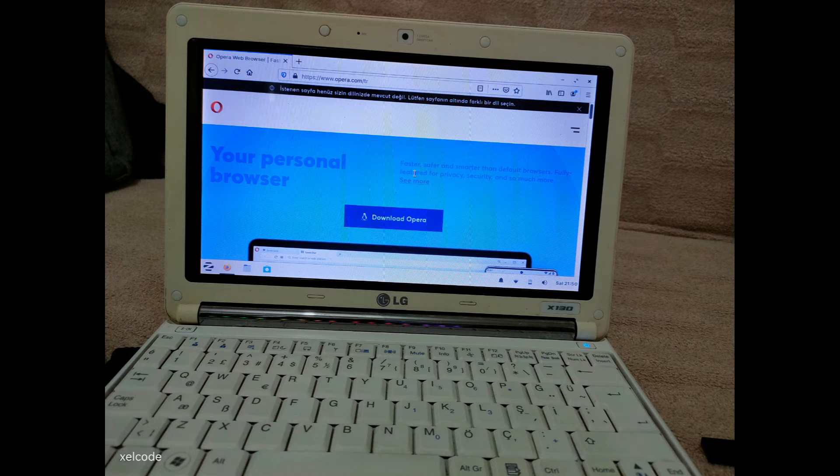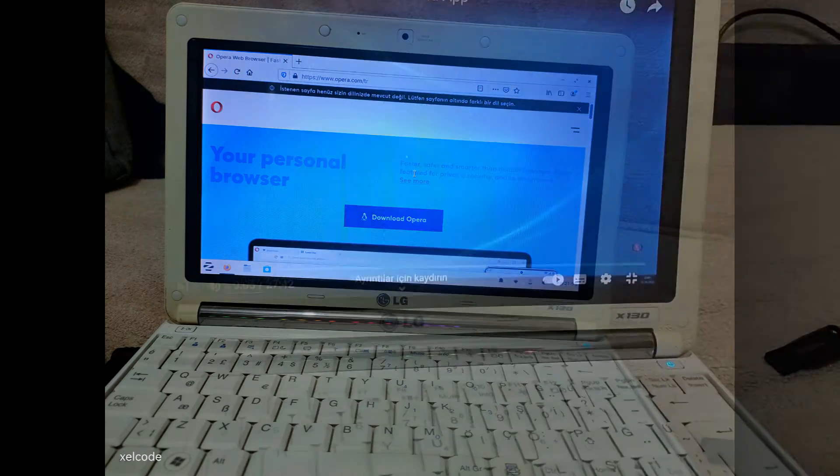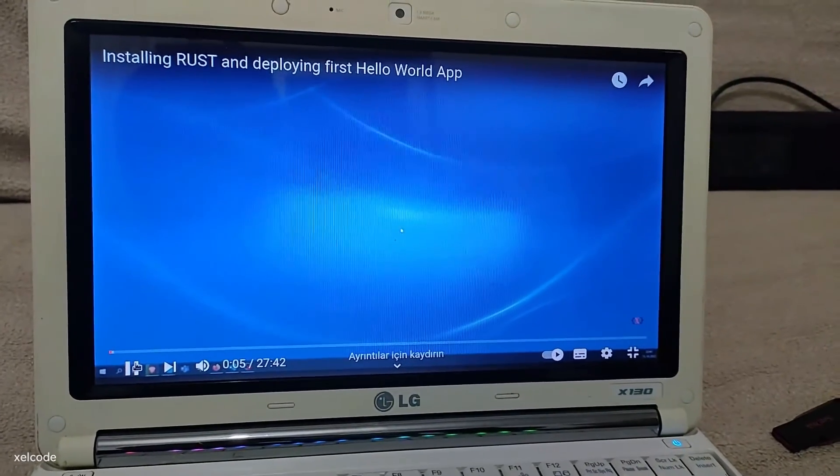The computer, which could not even watch a single YouTube video before, became a complete internet surfing machine.